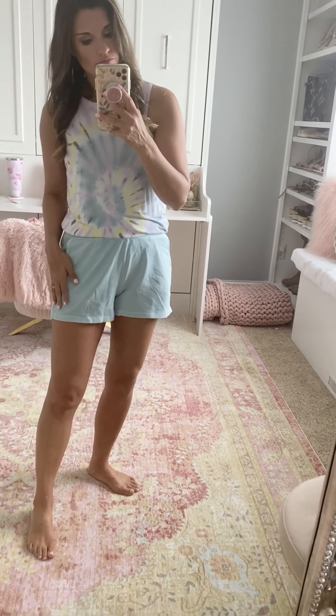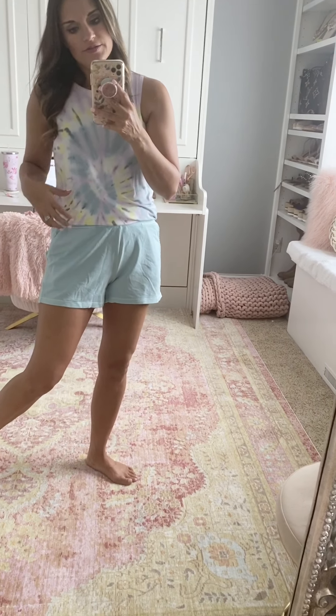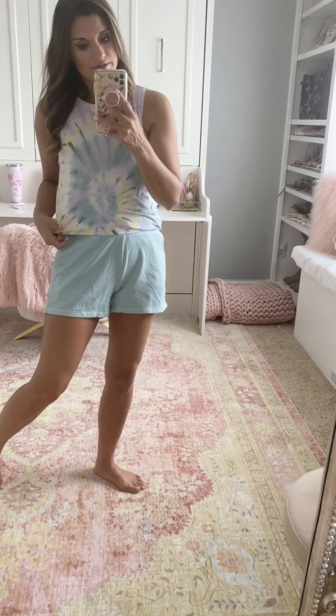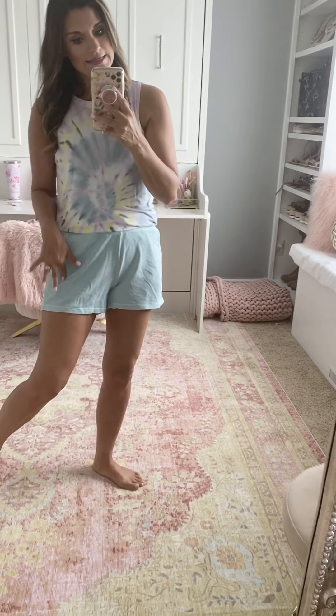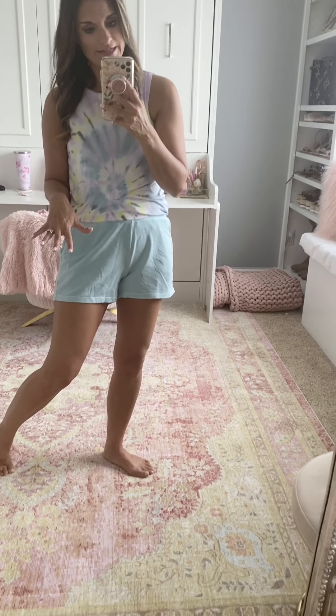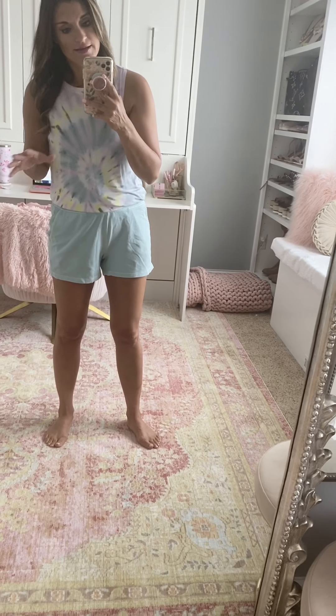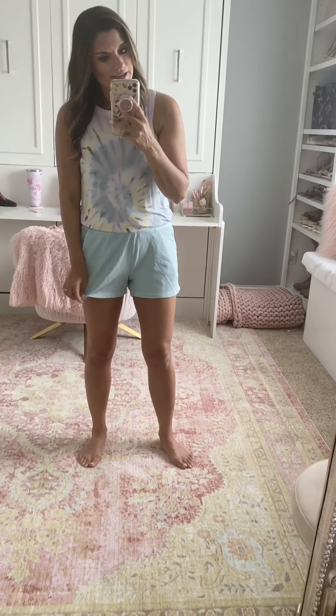I paired it with these shorts from Old Navy that are really, really comfortable — they're a terry cloth material. The tank is incredibly soft and comfortable, true to size — I'm wearing the small in the tank. I sized up one size to medium in the shorts just for a more relaxed fit; I like my loungewear to be looser around my waist so I'm way more comfortable.